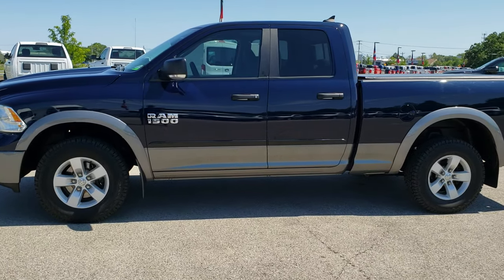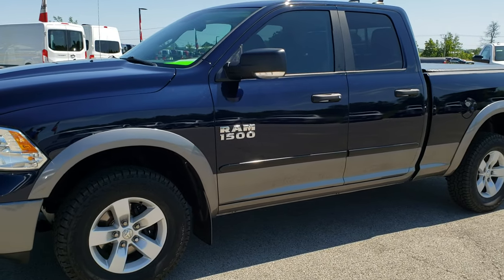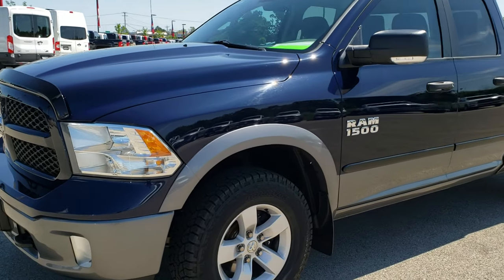This is stock number 10228. We are here at Summit Automotive in Fond du Lac, Wisconsin, your new and used Ram and light duty truck headquarters.